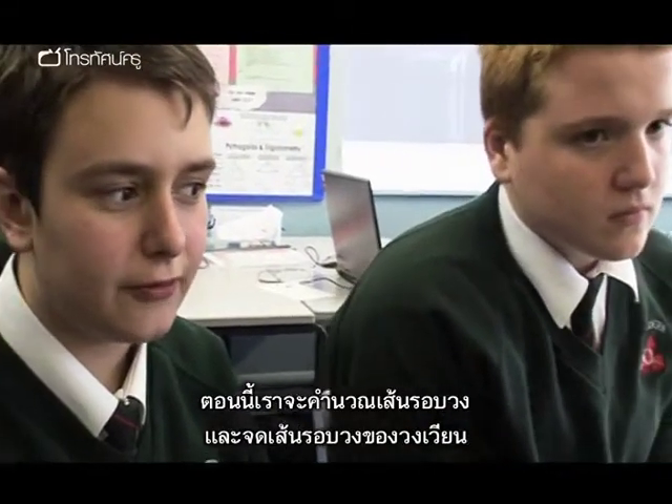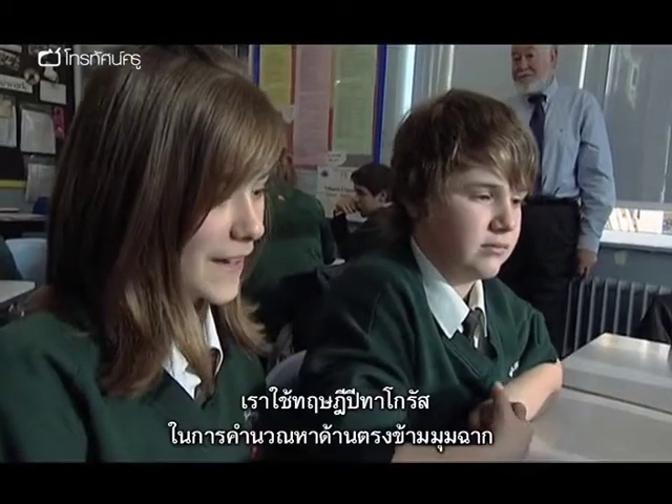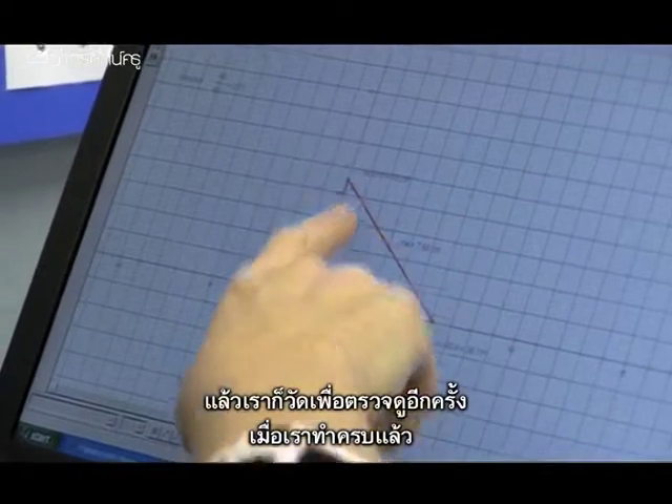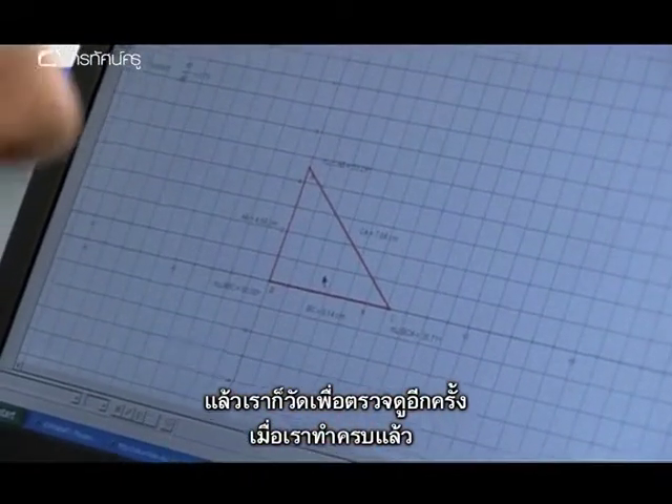They then worked out the circumference to compare with the actual roundabout's circumference. They used Pythagoras' theorem to work out the hypotenuse, then checked it using the measure tool in the software, successfully completing the calculation.